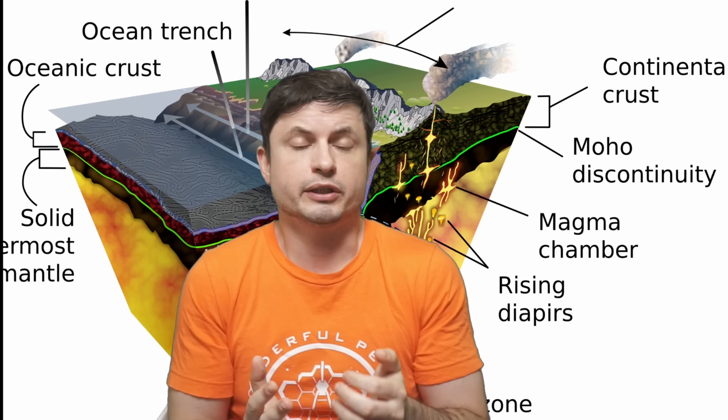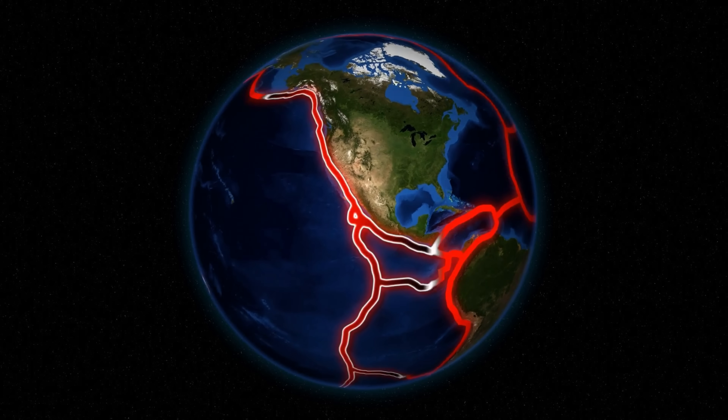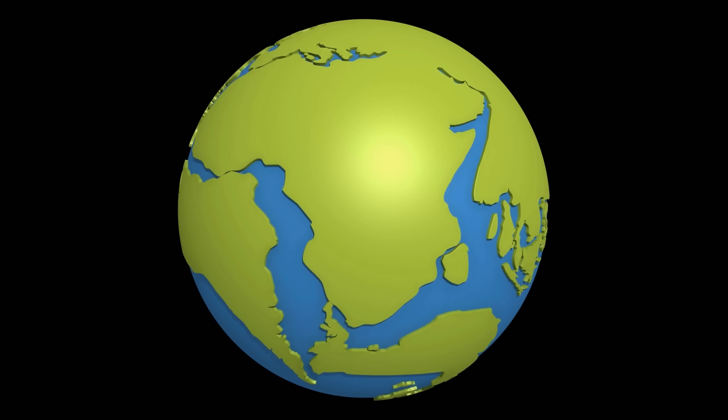Quite a lot of these tectonic plates that have sunk over time have actually been discovered very close to subduction zones, as predicted. This confirmed a lot of theories of plate tectonics and helped us understand how all of this works. Most of our geological understanding — and the understanding of how the planet evolved in the last four and a half billion years — is based on many of these assumptions that have been proven correct. But it turns out that the plate tectonic cycle might still have some secrets, and these secrets have now officially been revealed.